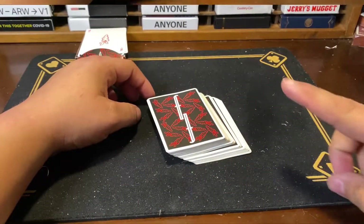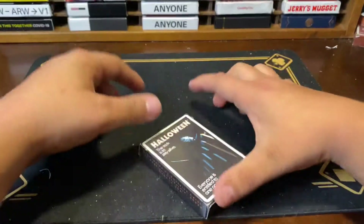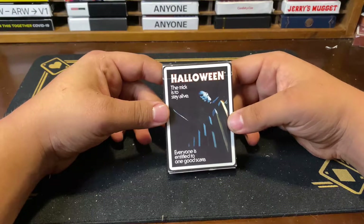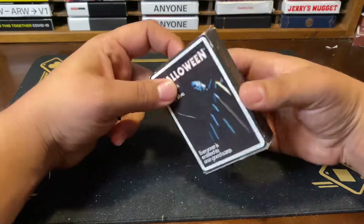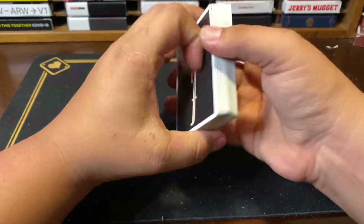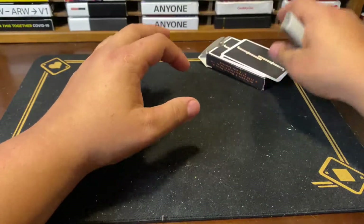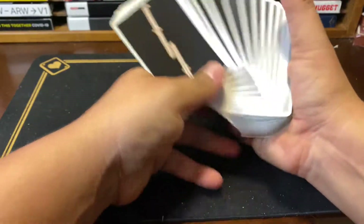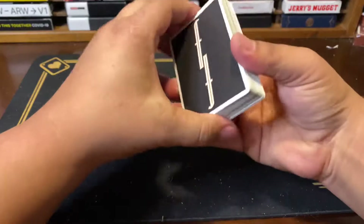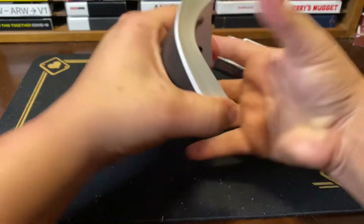Moving on to number four: the Halloween Fontaines. "The trick is to stay alive — everyone's entitled to one good scare." These came out in 2020 and I really like them. They're based off the movie Halloween. This deck is really nice, quite similar to the Fontaine Carrots in stock and feel, but I feel like these are a little bit softer.